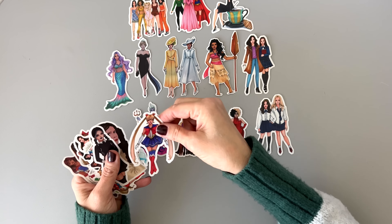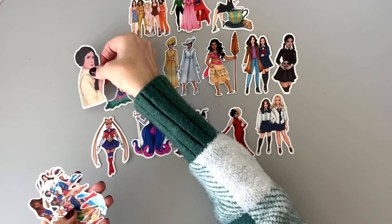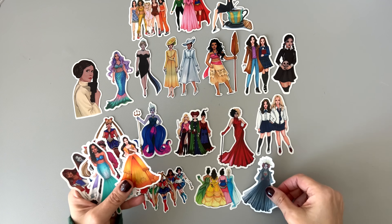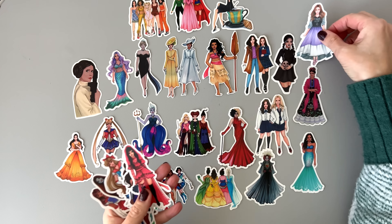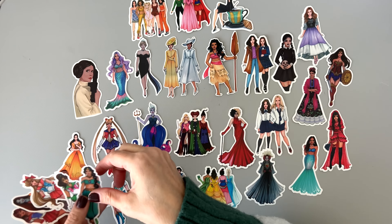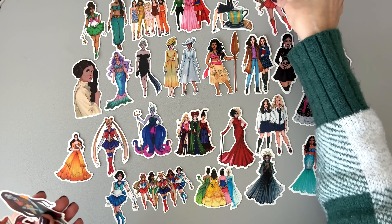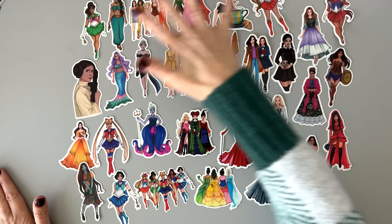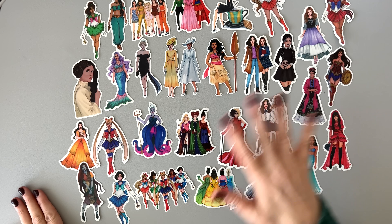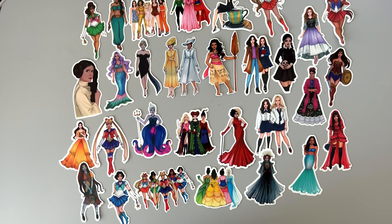We've got a mermaid, and that one's like Sailor Moon. Oh my gosh, lots of characters here. Look at them all in their glory — they're so pretty. I wonder if they're all friends. There they are, 30 in all. I think they'd be really fun to use for super cool pages surrounding that character. A Princess Leia page — I mean, why not? I love these.